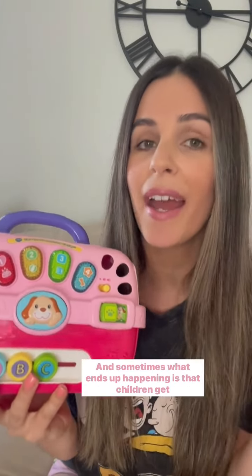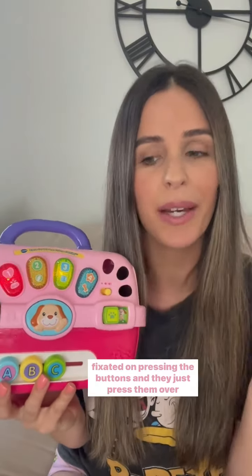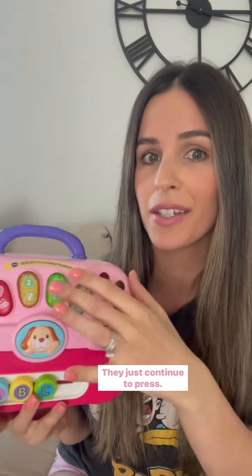Take this dog carrier, for example. It has a bunch of buttons that talk and play music. And sometimes what ends up happening is that children get fixated on pressing the buttons and just press them over and over, and they don't actually listen to what the toy says.